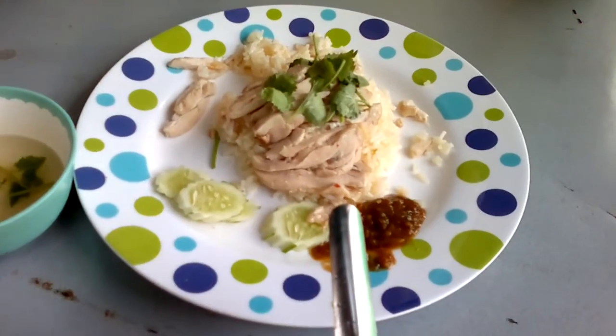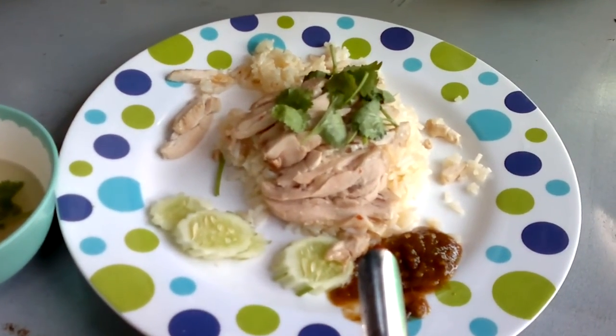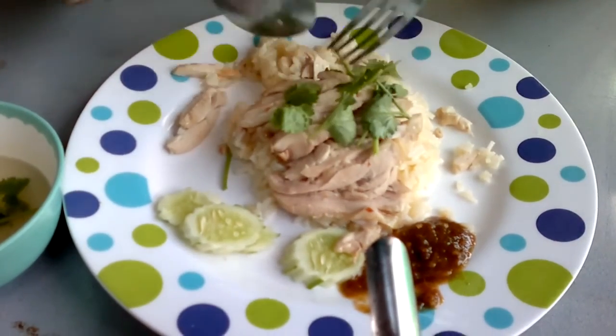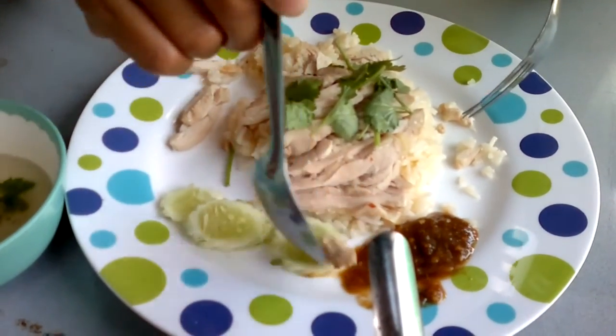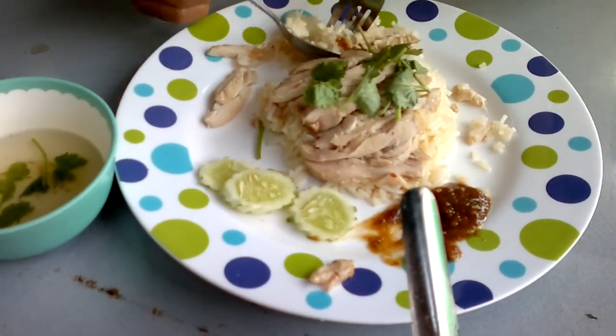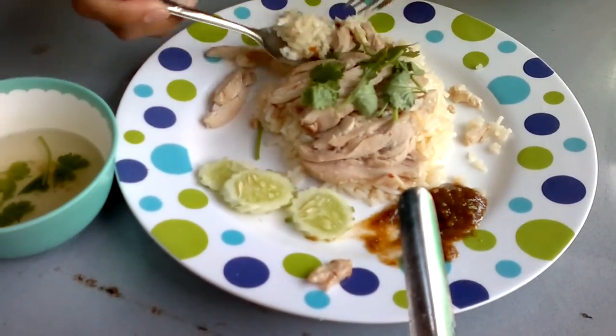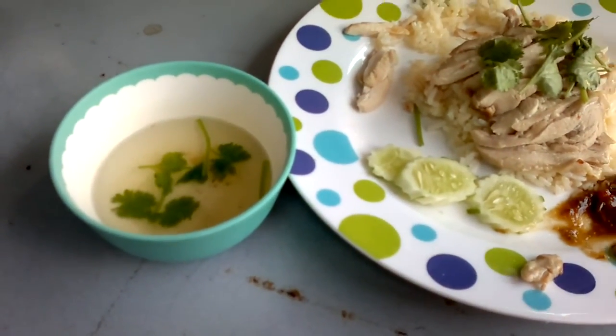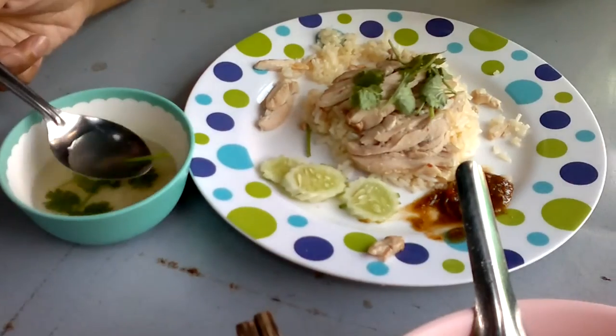Patricia has gai thong, which is steamed chicken with tang mole and cucumbers. She's pouring an aggressive amount of chili sauce on. And it comes with a side dish of cilantro soup — very, very tasty.